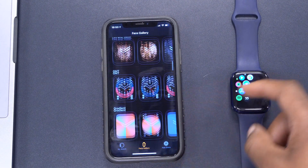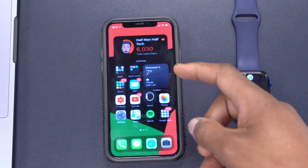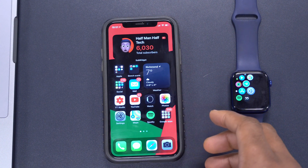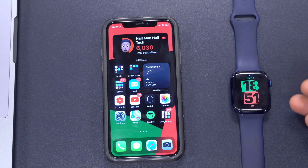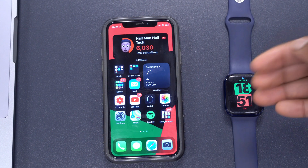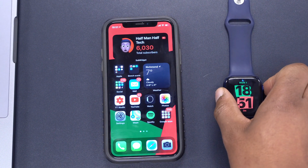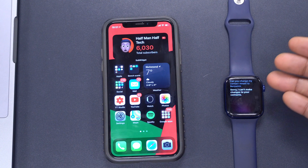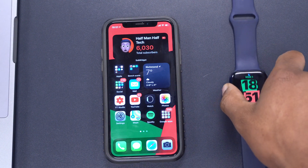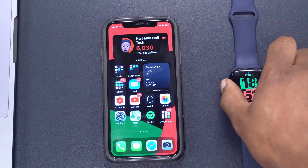For watch faces, there have been some color additions to the Hermès watch face — not a big change, just a few new colors added. Also regarding Siri and contacts: at the moment, Siri cannot make changes to your contacts on watchOS 7.4. For example, if you say 'Change my contact Armani to Benjamin,' Siri responds: 'Sorry, I can't make changes to your contacts.' However, the code hints this feature is coming in a future update.